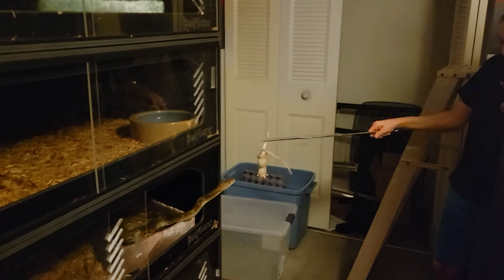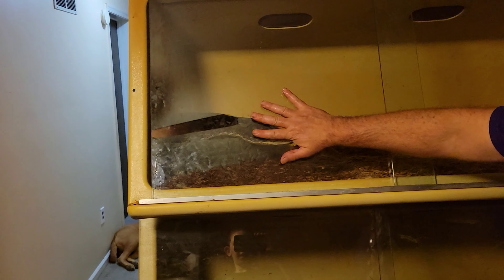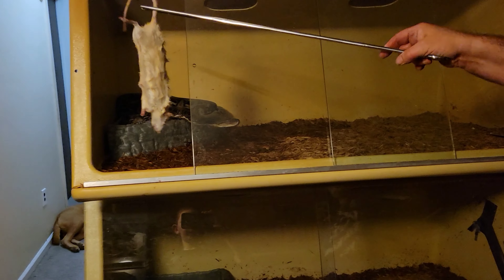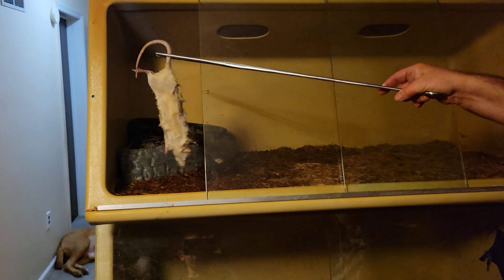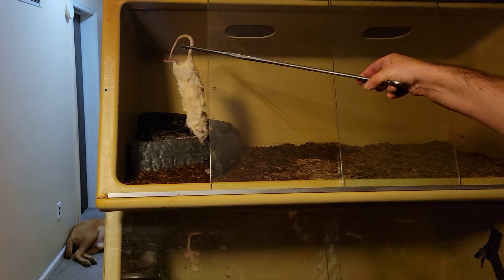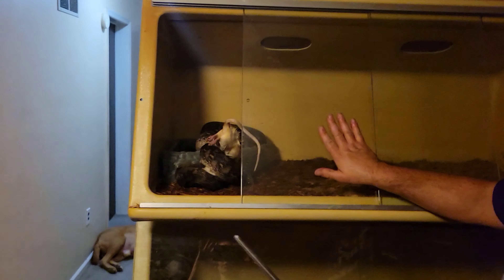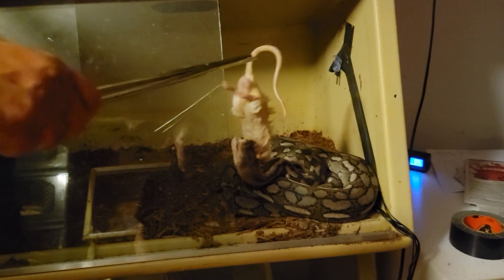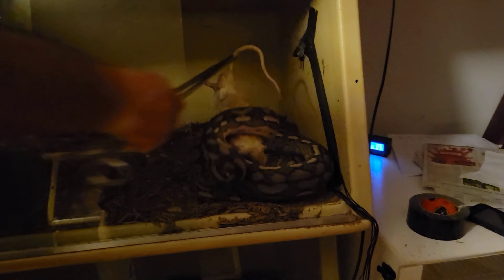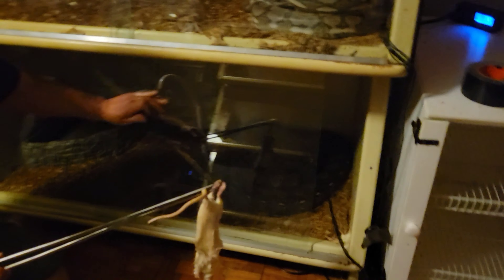Hi big girl! Good girl. Time to feed Kayla — good girl Kayla, I missed. Oh my god, she just looked up and got it! Good girl. All right, let's see Tony the Tiger — oh he missed, he's striking at it though. Yeah he wants it, good boy Tony. Even though you're in shed you want it anyway.